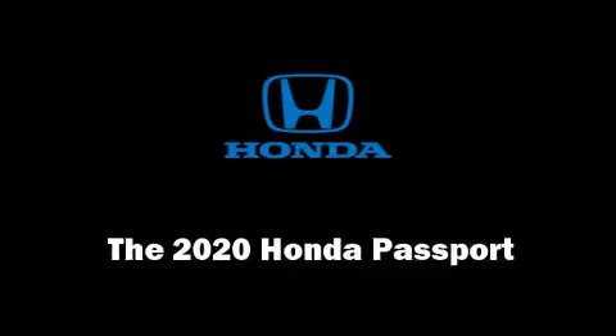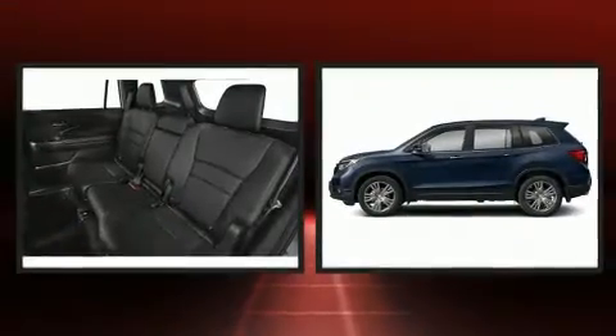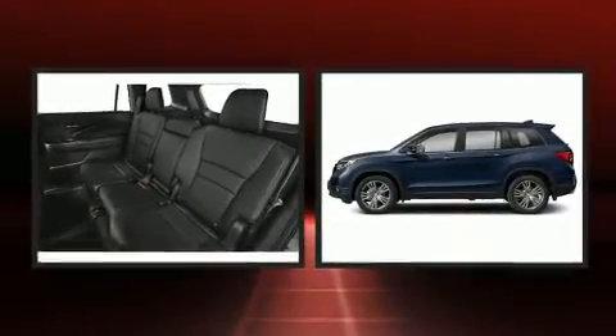Step into the 2020 Honda Passport. It features an automatic transmission, front-wheel drive, and a 3.5-liter six-cylinder engine.